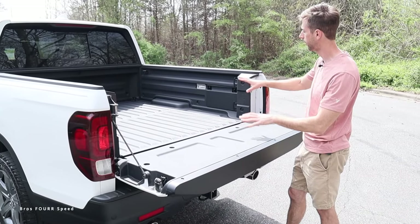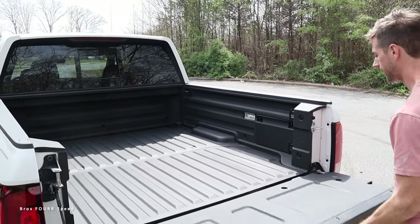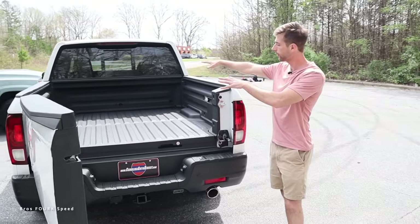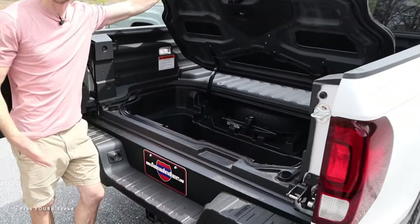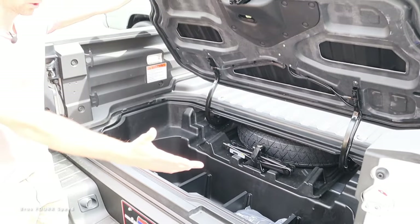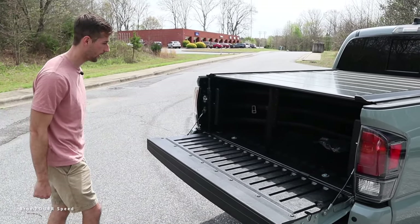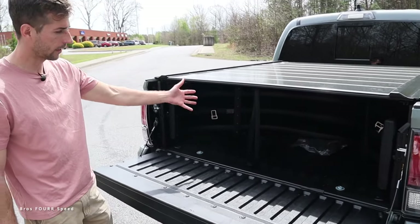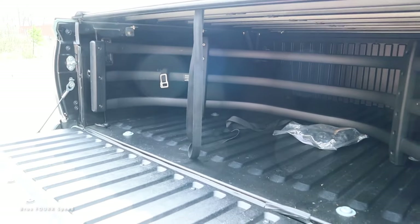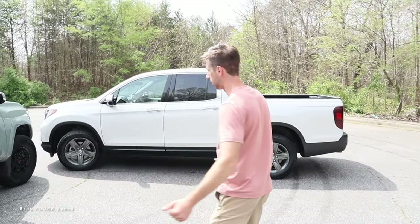This is where Honda gets some credit: the Ridgeline has a shorter bed but features a lockable under-bed storage compartment — because of the independent rear suspension there's no spare in the way, so you can store gear, tools, and more underneath while the bed surface carries larger items. The Tacoma has a deeper bed with a soft-opening tailgate, a tailgate extender, and a power outlet in the back so you can actually use tools there.